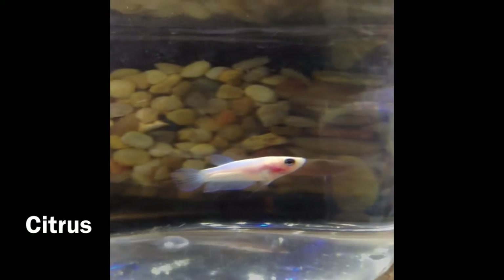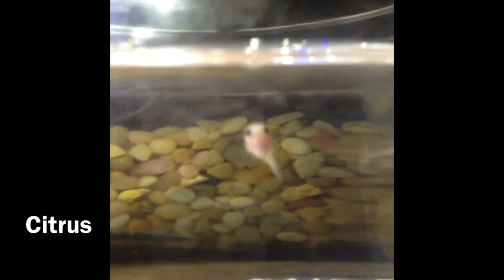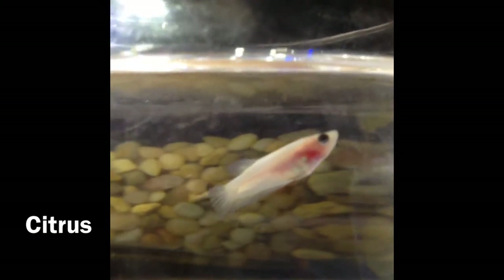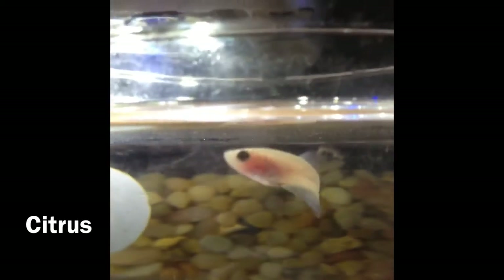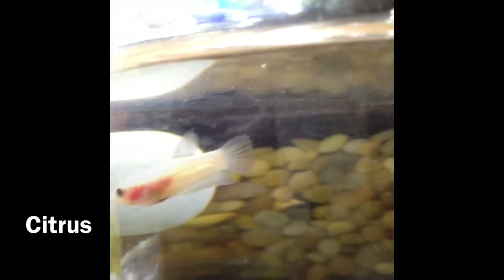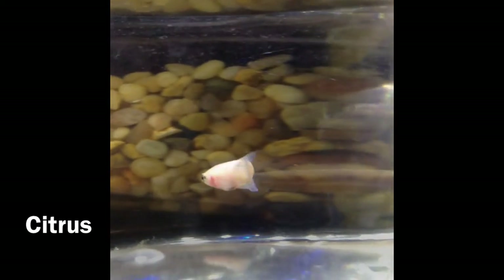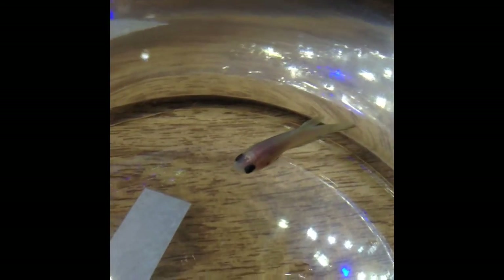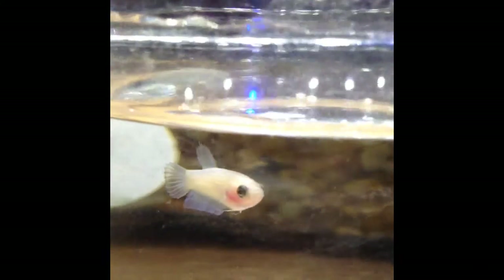Now on to the new betas. The first new beta is Citrus. She and Pomegranate are eventually going to live in a tank together. I like fish in the same tank to have a theme for their names — so Citrus and Pomegranate, they're both categories of fruit. I got Citrus the same day I got the two males to fill in Azure and Tangerine's spots. She's temporarily in a bowl until she and Pomegranate hopefully get a tank, which is covered in my video announcement tomorrow. She's grown a ton since I first got her.